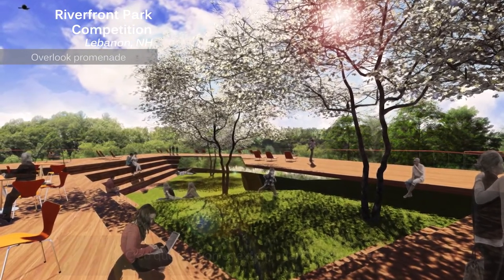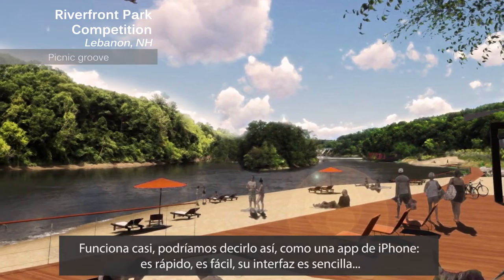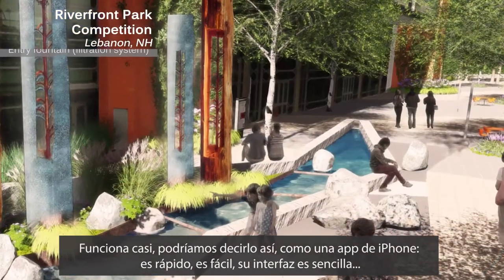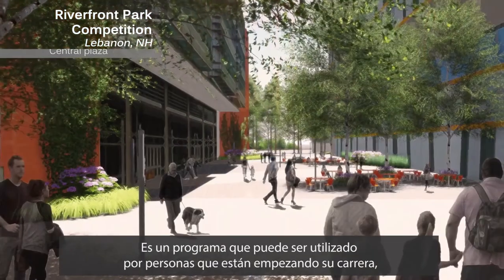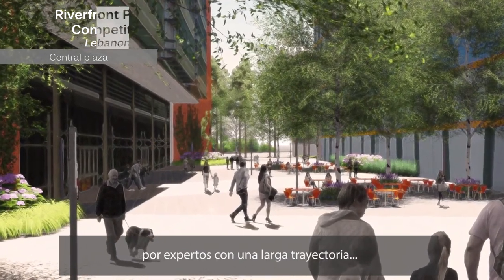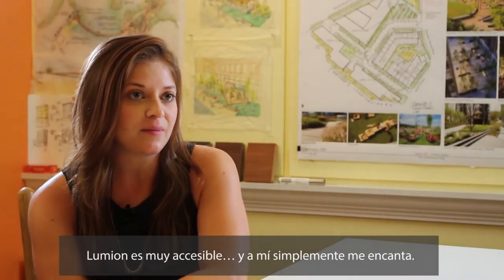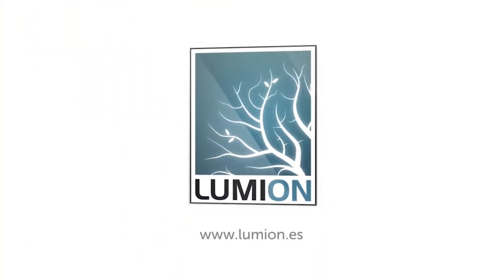I think Lumion is extremely intuitive. It almost functions like, I want to say, an iPhone app. It's quick, it's simple, the interface is easy. It's a program that I think can be used by people who are just starting their careers or people who have been doing it a long time. It's really accessible and I love using it.